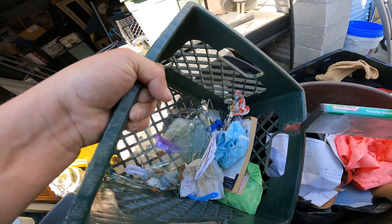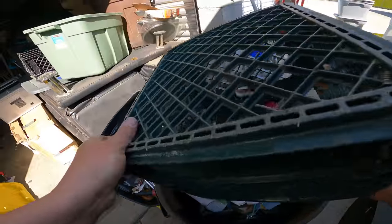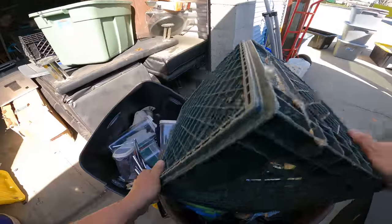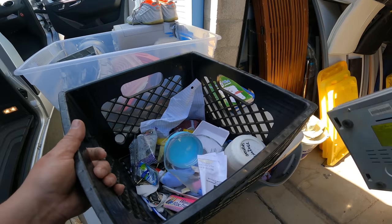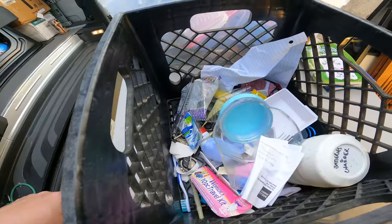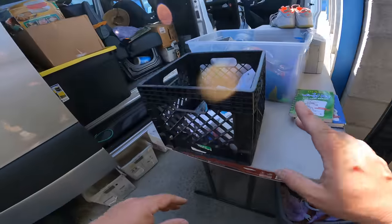Broken glass — dang. DVD player, no power. And more broken glass — dang it. It's like now we're going to be sorting electronics too. We can recycle the electronics for free.